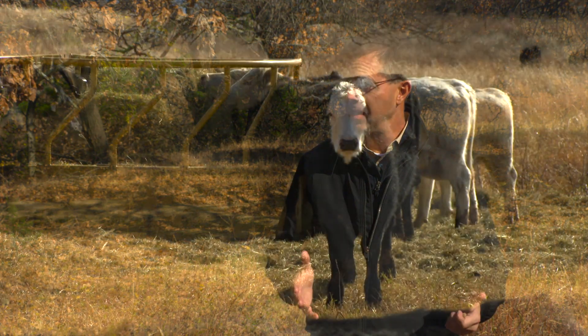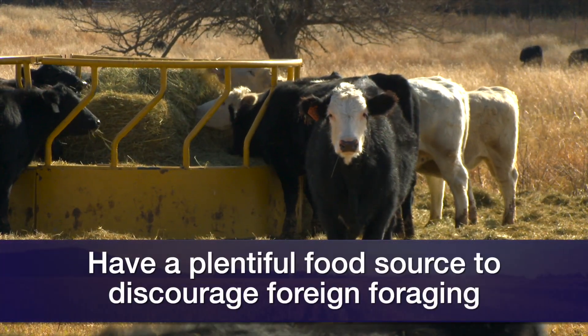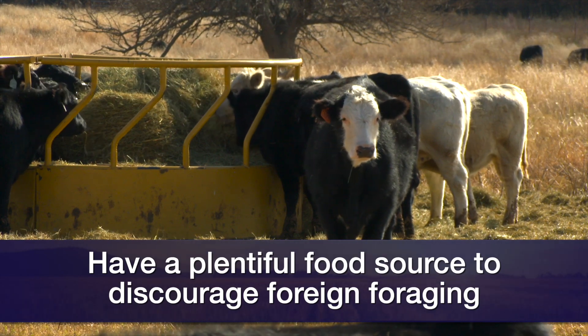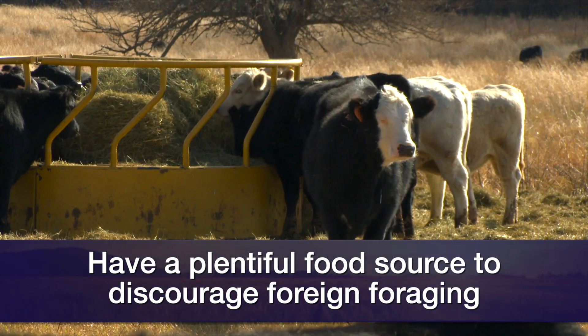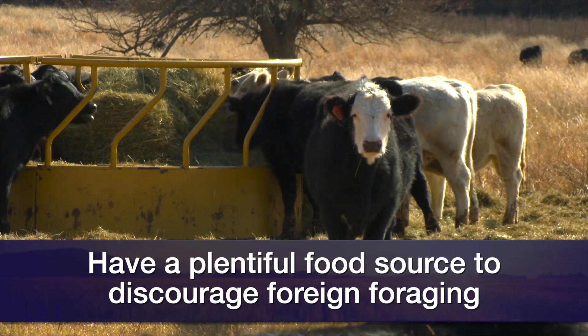By far and away, the way to prevent it is to make sure the cattle have adequate forage or feed. And then in times such as downed limbs, when acorns are dropping and so on, make sure the cattle have plenty of palatable feed to consume.